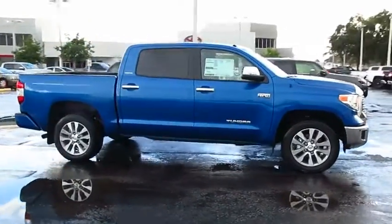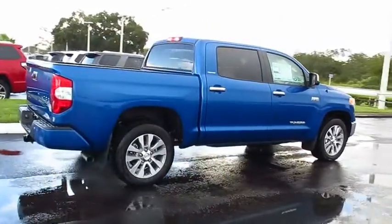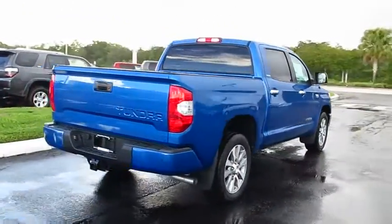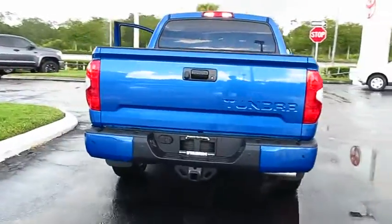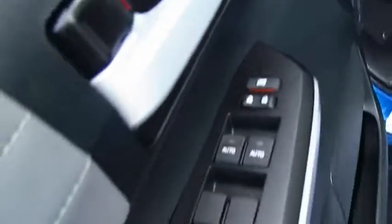2017 Tundra. The Tundra has a number of unique features useful for those using it as a work truck, including extra large door handles, a deck rail system, and an integrated tow hitch. Included as standard are vehicle stability control, traction control, electronic brake force distribution, anti-lock brakes, and tailgate assist.